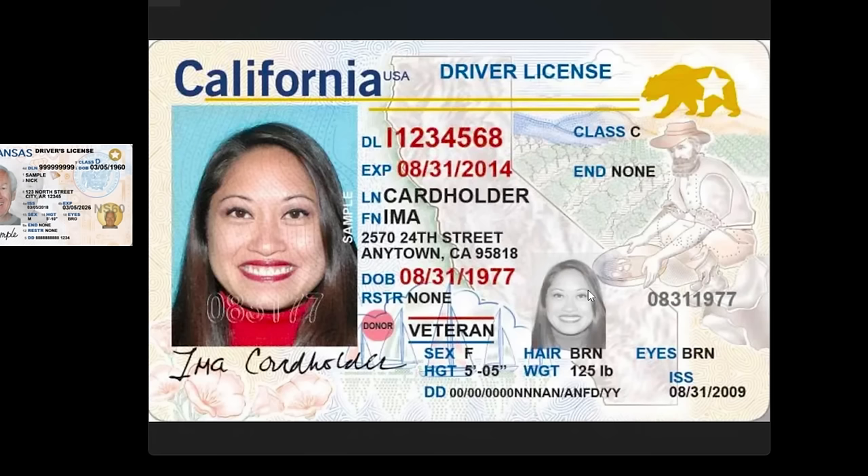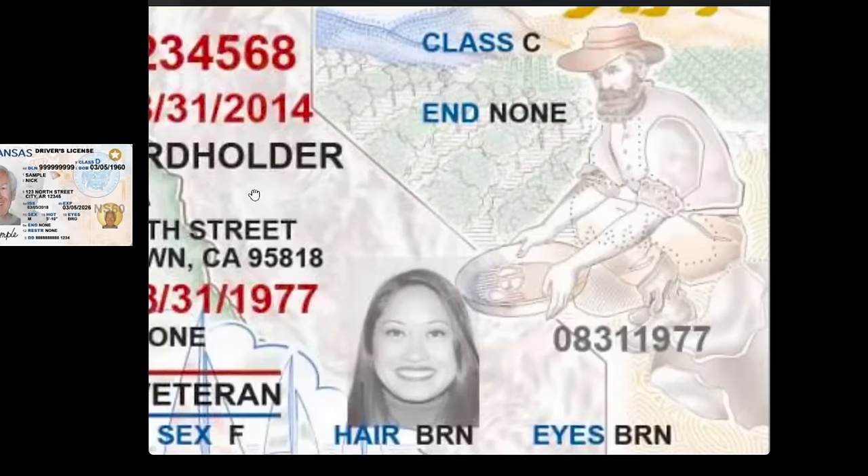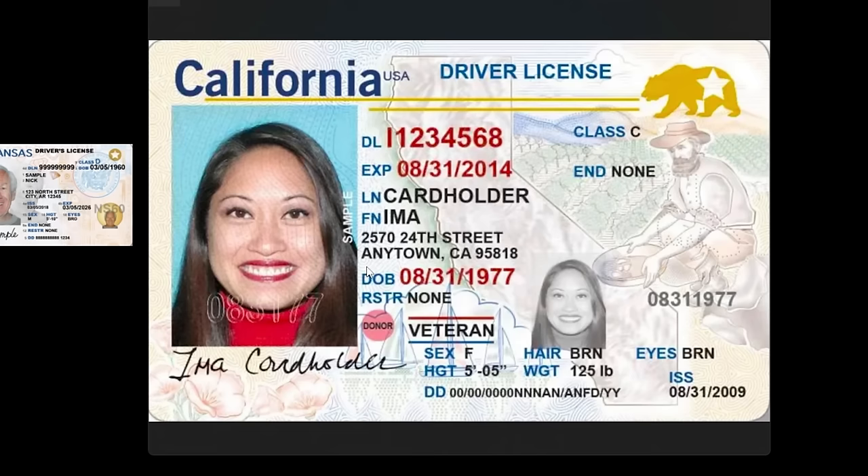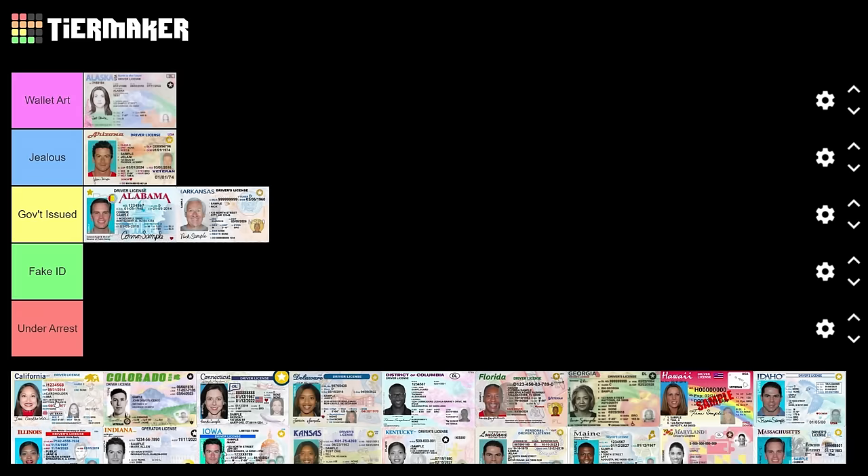California — I like this. They've got a lot of stuff going on. Of course they've got the bear. There's a 49er panning for gold — he looks exhausted, like he's found nothing but fool's gold. This lady looks happy, I like the boats and the flowers. There's a lot going on. I'm quite jealous of California's driver's license.